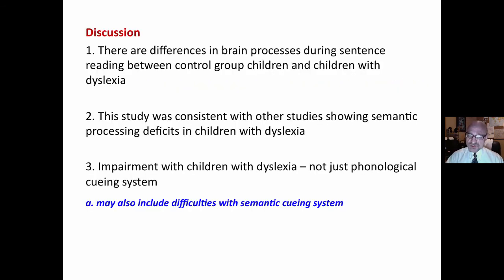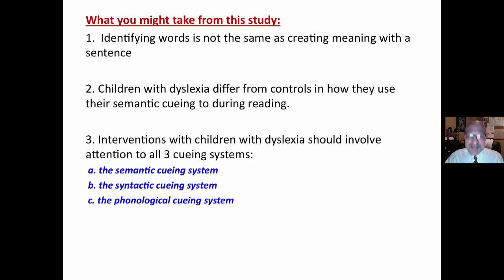The discussion: there are differences in brain processes during sentence reading between control group children and children with dyslexia. The study was consistent with other studies showing semantic processing deficits in children with dyslexia. Impairment in children with dyslexia is not just the phonological cueing system — they may also experience difficulties with semantic cueing systems, and I would posit syntactic cueing systems as well.